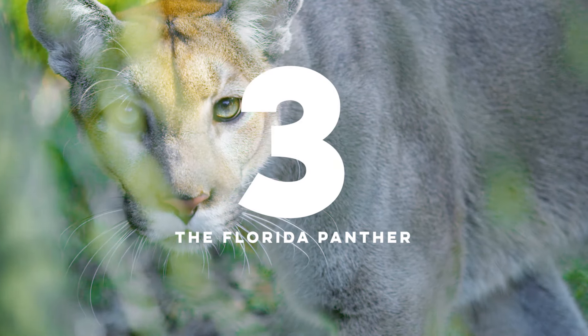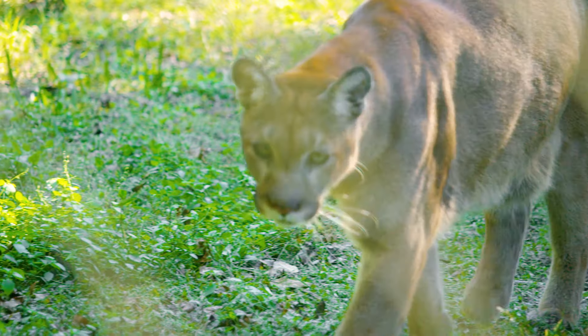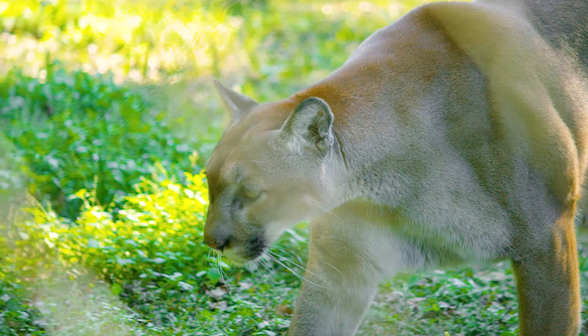Number three, the Florida panther. It is Florida's greatest endangered cat and you get to meet them up close. We currently have two.